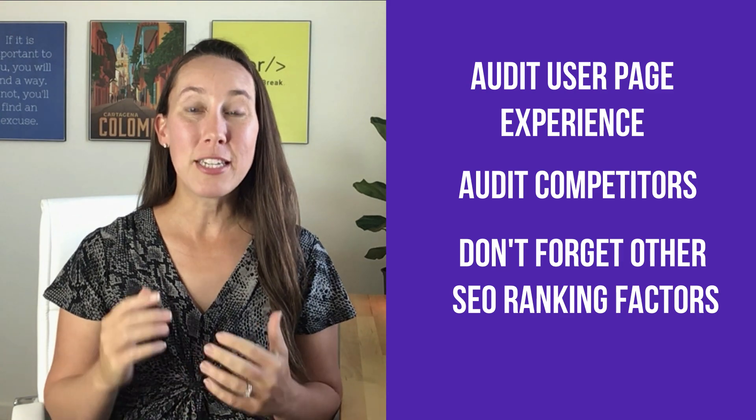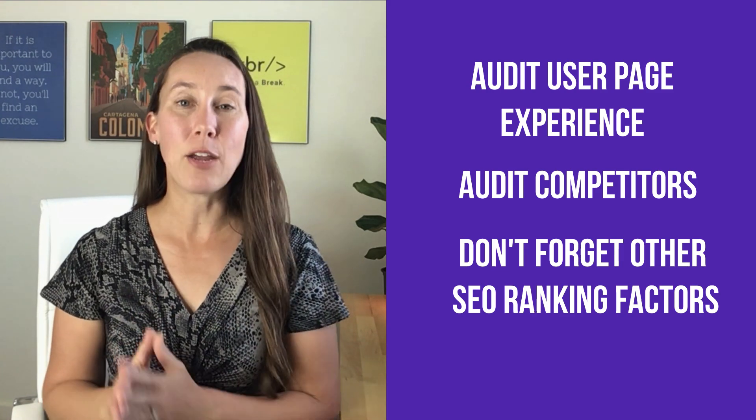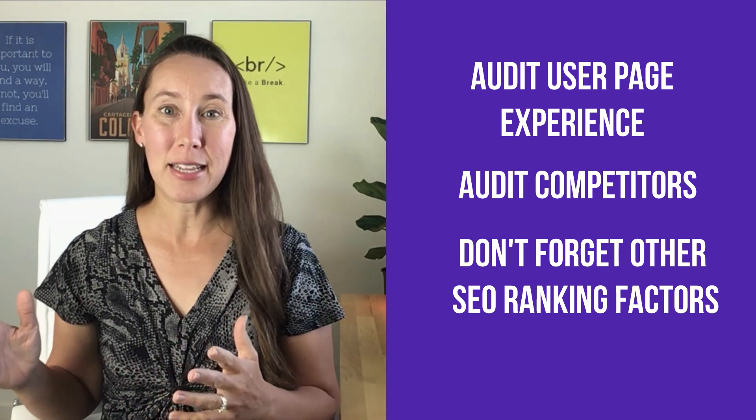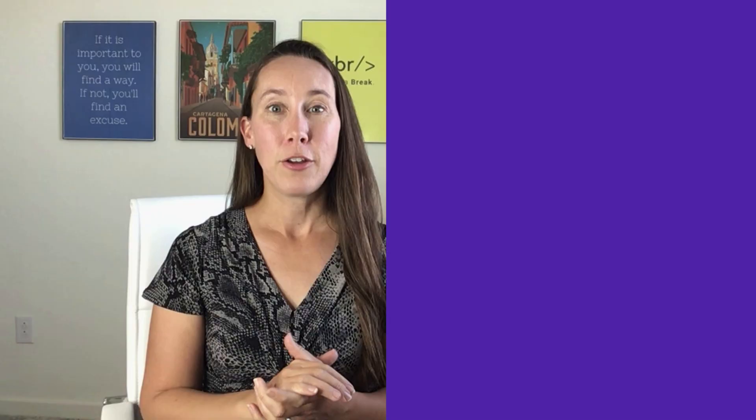Overall, you still need to have great, high-quality, relevant content — otherwise these page experience signals are not going to be as important. Make sure that Core Web Vitals is just one part of your overall SEO effort, because getting your user page experience right is going to result in higher rankings for your sites and your clients as well.